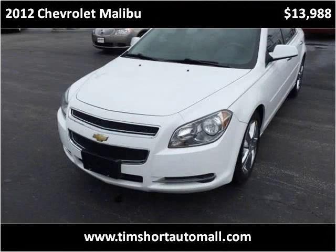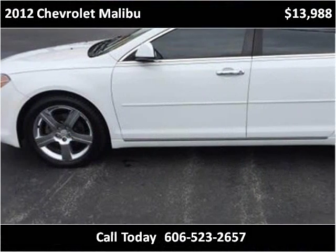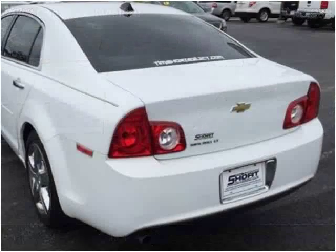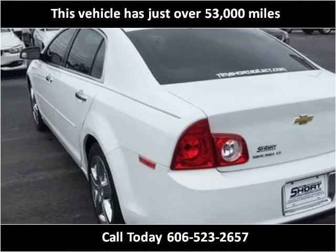This 2012 Chevrolet Malibu is available from Tim Short Auto Mall. This vehicle has just over 53,000 miles.